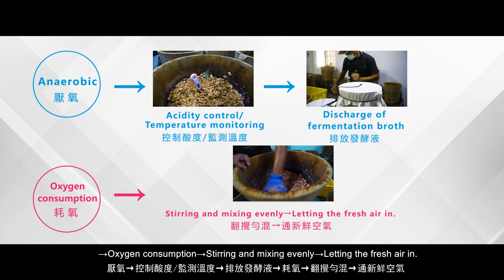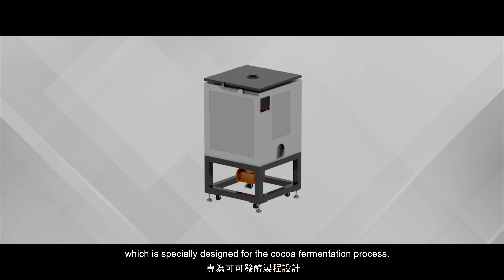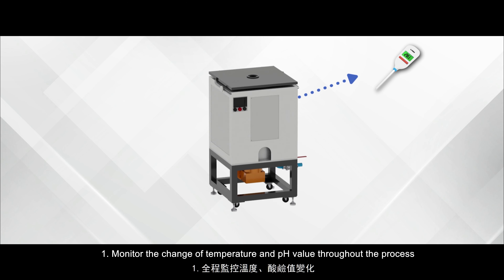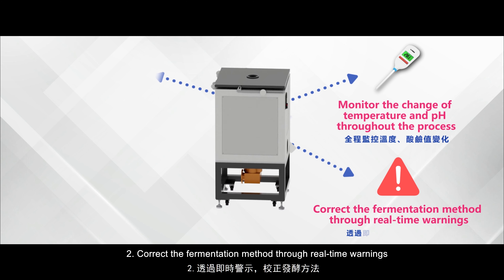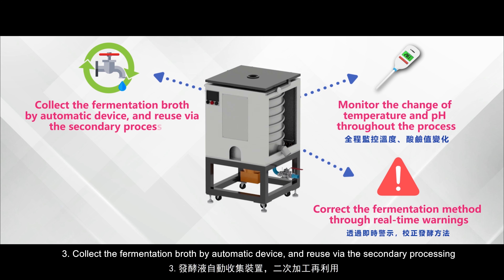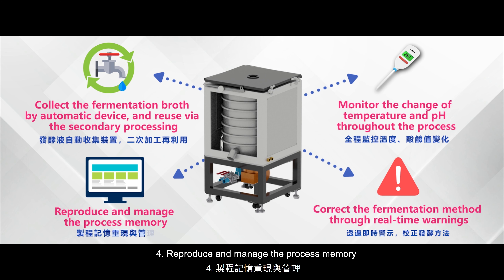The MIRDC develops automatic, intelligent fermentation equipment specially designed for the cocoa fermentation process, with four major features: one, monitor the change of temperature and pH value throughout the process; two, correct the fermentation method through real-time warnings; three, collect the fermentation broth by automatic device and reuse via secondary processing; four, reproduce and manage the process memory.